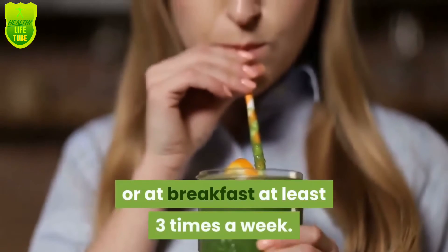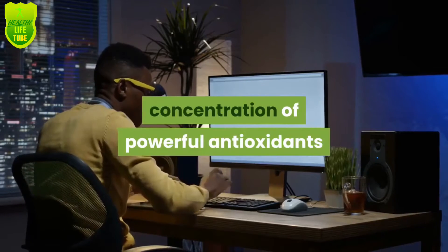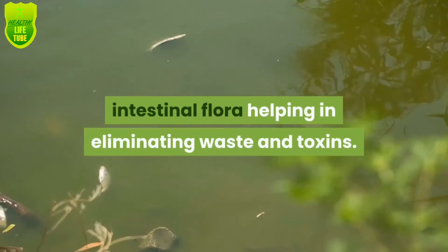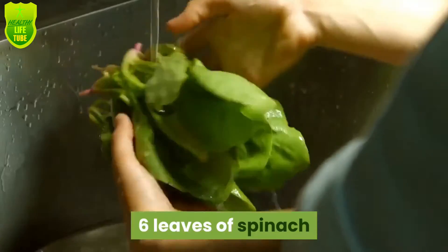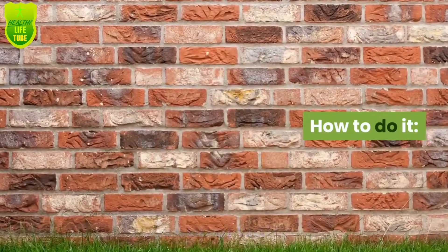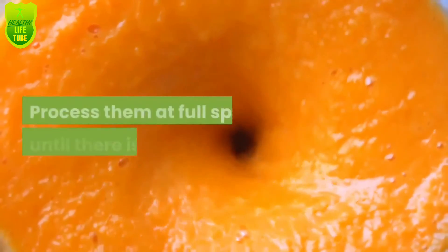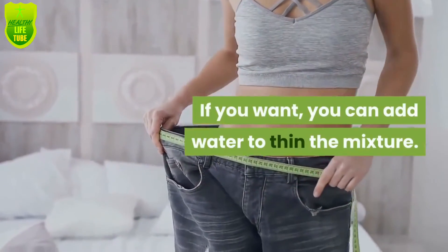Number five: kiwi, spinach, and orange smoothie. This smoothie has a rich concentration of powerful antioxidants and digestive enzymes that replenish the intestinal balance. The probiotic compounds in this drink feed the intestinal flora, helping in eliminating waste and toxins. Ingredients: three kiwi, six leaves of spinach, juice from five oranges, one half cup of water. Clean and cut the kiwi into several pieces and put them in the blender with the spinach. Squeeze the orange juice and mix it with the rest of the ingredients. Process at full speed until there is no solid pulp. You can add water to thin the mixture. Serve on an empty stomach up to three times a day.